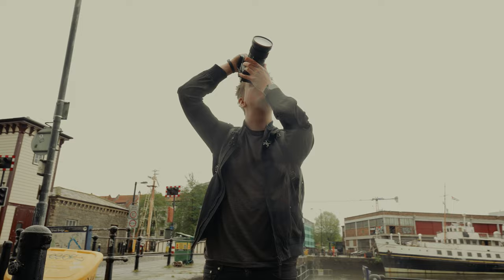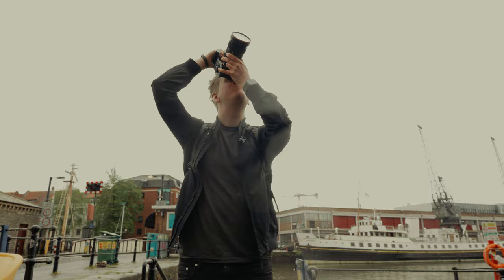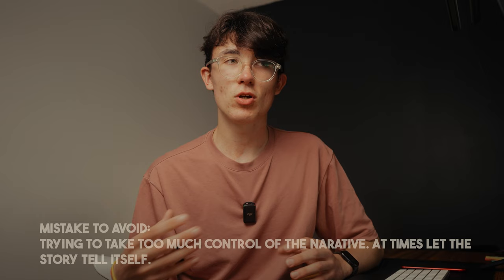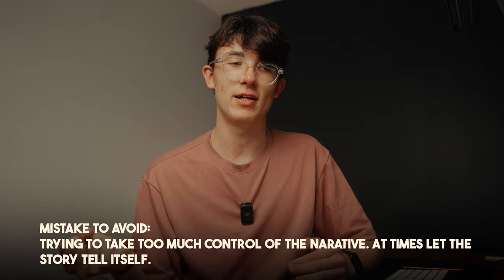Knowing it was a solo project, the only person I was really having these conversations with was the subject. Luckily, Dan knows a lot about what it takes to create these films because he's a photographer and filmmaker himself, so that brings a two-way conversation into things. My conversations with him are important because they allow us both to get on the same page about what we're creating. At the end of the day, I'm documenting his story and his journey, so I need to understand where he's coming from and how he wants to tell his story in the best way.